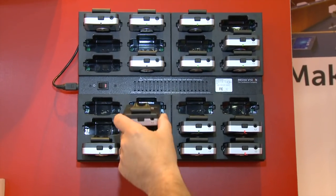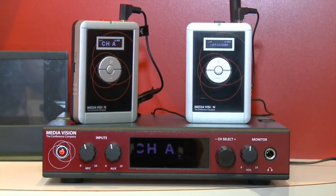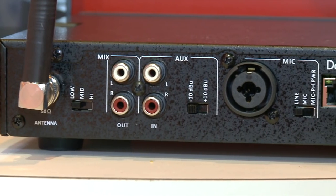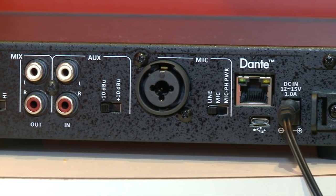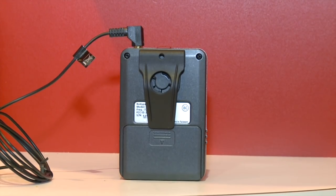MediaVision has the perfect audio solution for guided tours. Their assistive listening system now includes portable transmitters with small, sleek FM receivers that are easy to program and run on standalone AA batteries. They have a maximum operating range of 100 feet, and each receiver has a removable belt clip for hands-free operation.